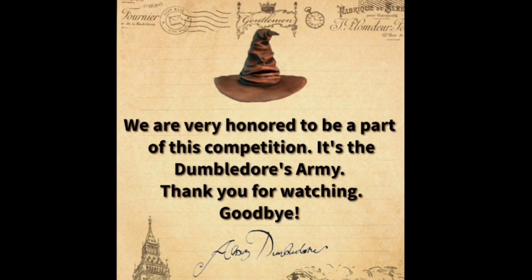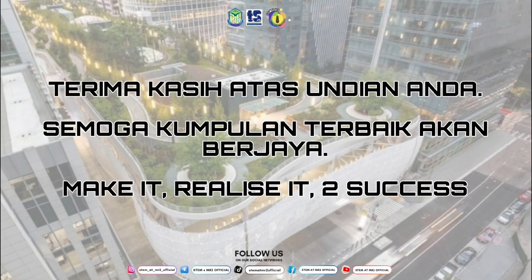We are very honored to be a part of this competition. It's the Dumbledore's Army. Thank you for watching. Goodbye.